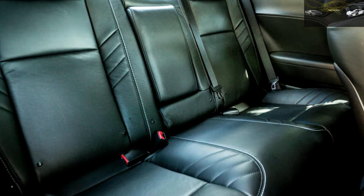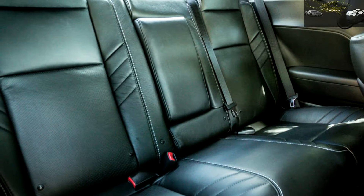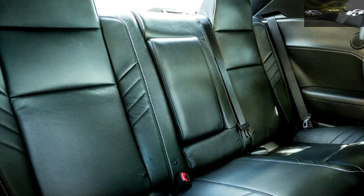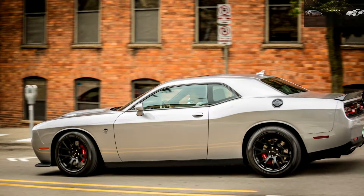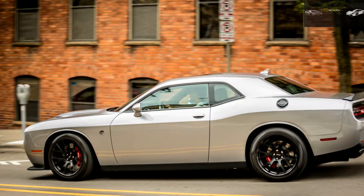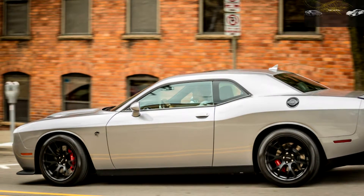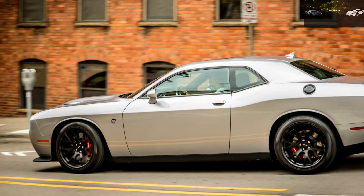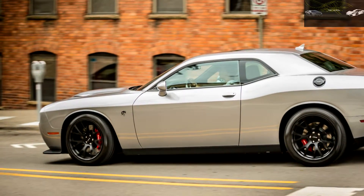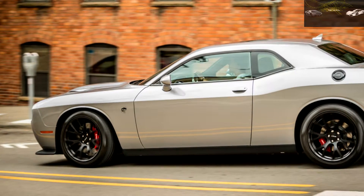Either way, the Hellcat remains a handful. If the goal of the lower horsepower setting was to give Hellcat owners a more civil driving experience, then Dodge failed in a good way. Our advice: if you're going to drive with the black key more than every so often, consider the less pricey 485-hp Challenger SRT 392 or the even more affordable R/T Scat Pack with the same 485-hp V8. You'd give up the supercharger whine and a half second to 60 mph, but you also won't feel like every drive is an exercise in pulling back on the reins and shouting whoa.